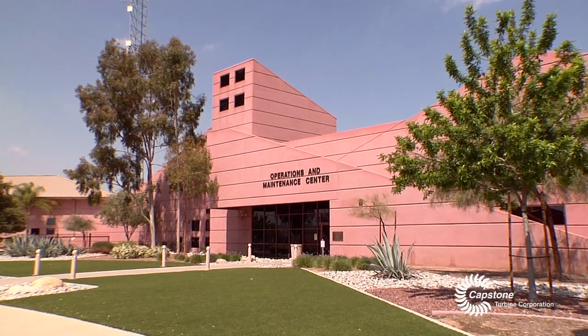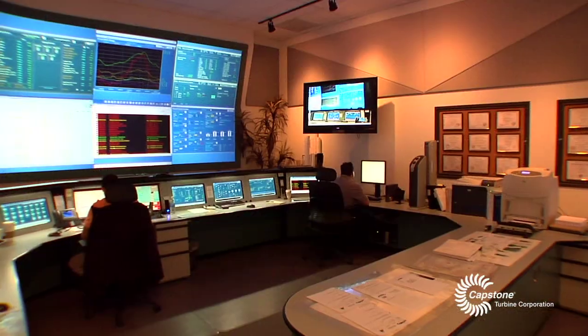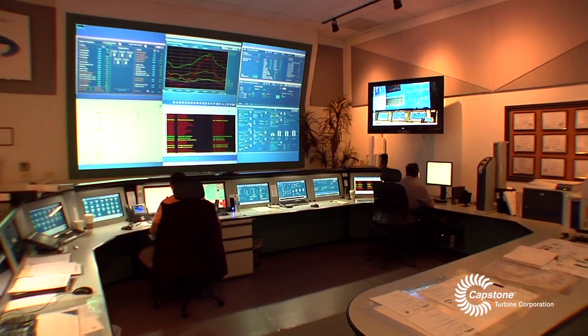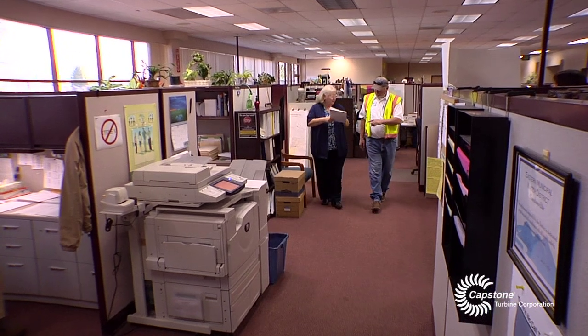We're in Paris, California. We're actually in the main headquarters for Eastern Municipal Water District. This is one of the larger water districts in Riverside County, and we have a building that stands over a hundred thousand square feet. We have over 300 employees here — engineers, technicians, mechanics.